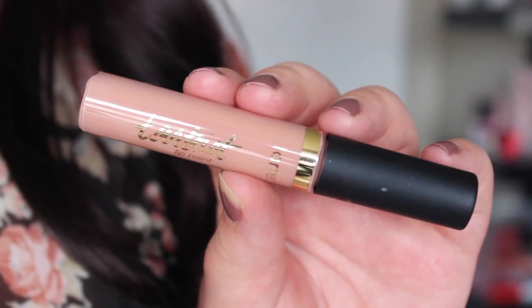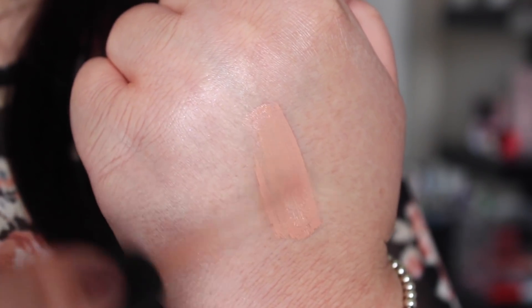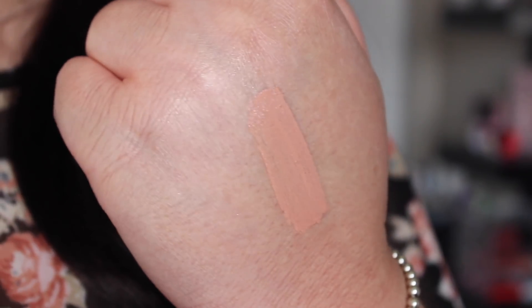Next we have got a lip product from Tarte — one of their lip paints. I think these are the quick-drying matte formula, and it's in the shade Pillow Talk, which I might already have. Yes, I do already own the shade Pillow Talk, so I'm going to tuck this one away for a giveaway. I will swatch my one that I already own and show that in the close-up so I can keep this fresh for one of you guys.